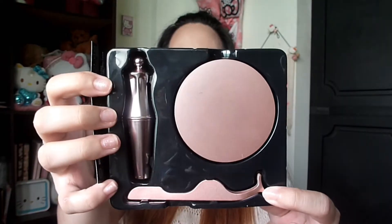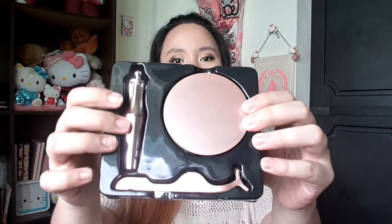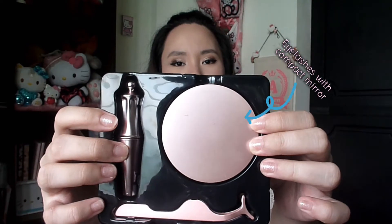Binuksan ko na siya. Ito na, ang pinaka product niya. Ayan siya sa loob — ang cute na color pink! Kaya ako siya binili kasi color pink. Pink is alive! Ayan na siya. Ito yung pinaka eyelashes niya, tapos ito yung eyeliner.